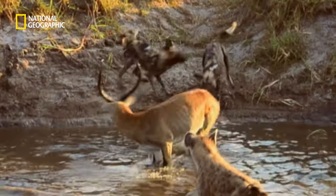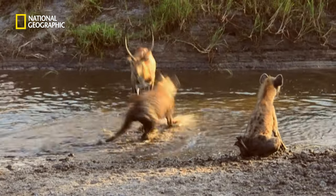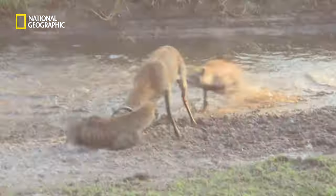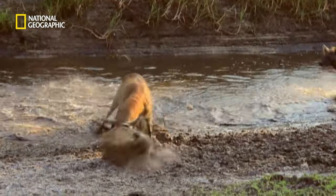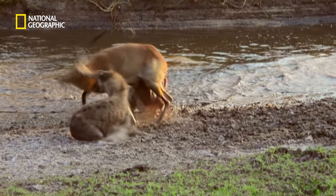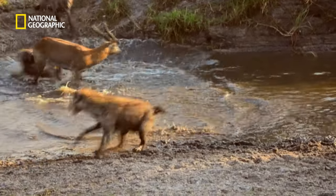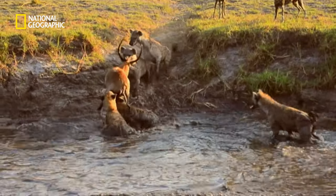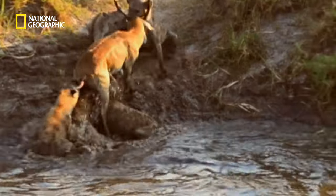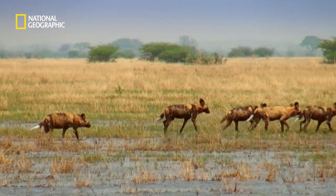The ram searches for an escape path. With little room to run, he takes the battle to the bandits — a fatal mistake. Once more, the bandits take the prize, and once more, the dogs need to hunt again to survive.